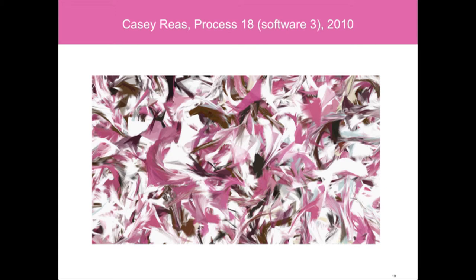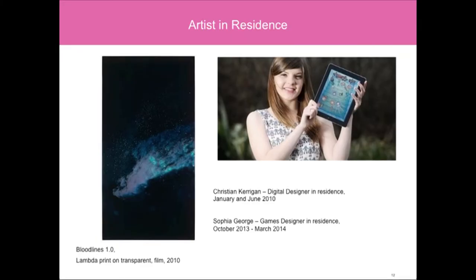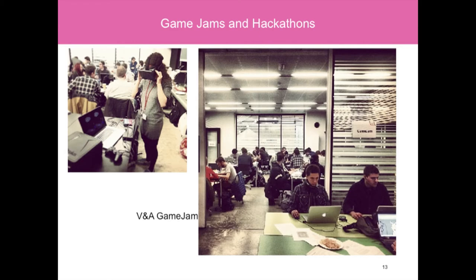It's not just through the collection that the museum engages with new technologies and media artists. I've put up two slides as examples from our artists in residence. The one on the left is by Christian Kerrigan, who was the first digital designer in residence, and following his residency, the work Bloodlines was acquired. More recently, Sophia George was the games artist in residence, and following her residency we held games jams.